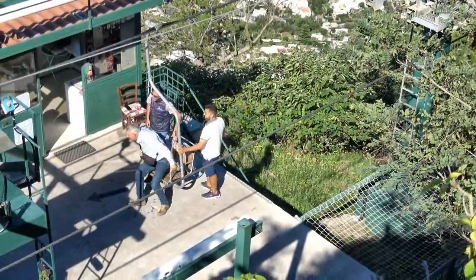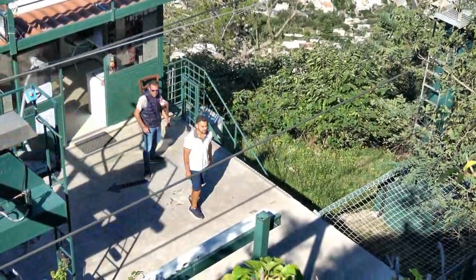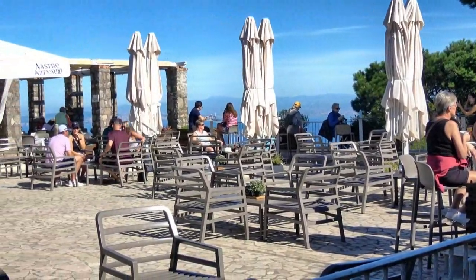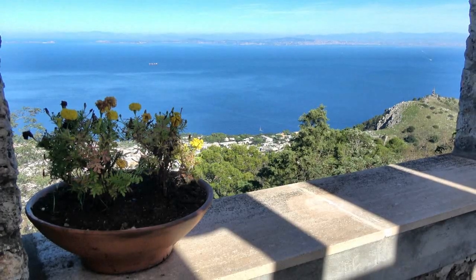After dismounting at the top, we make our way to an observation deck, where we can grab snacks and maybe a cappuccino. We start to take in the view.